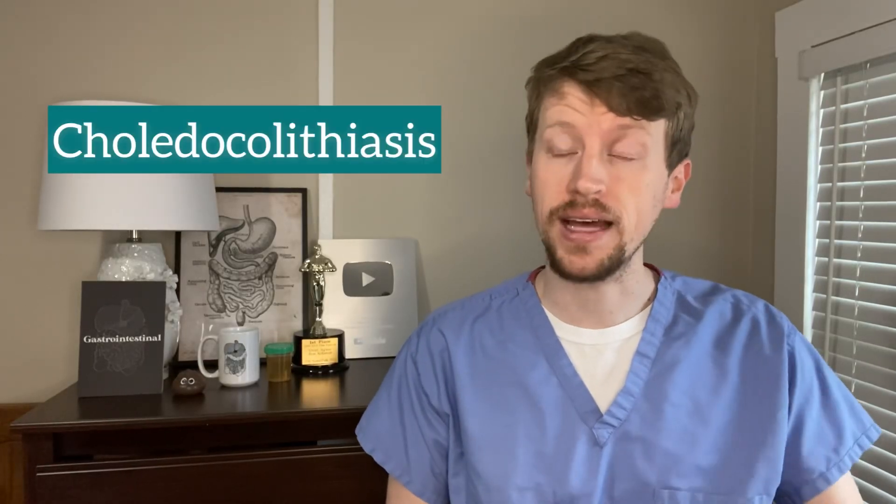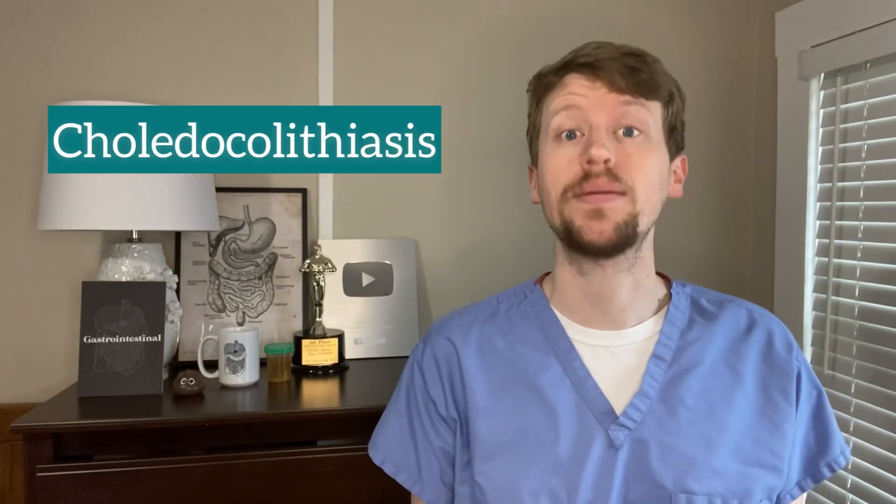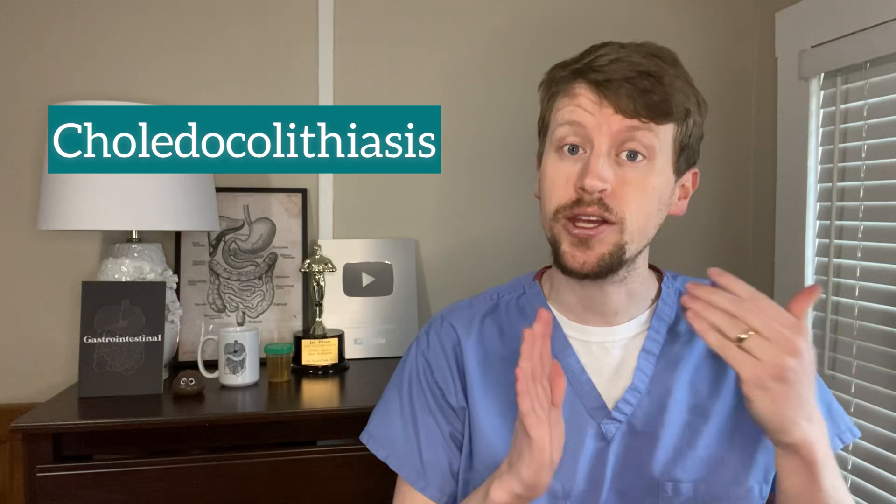If I told you that you have choledocholithiasis, you probably wouldn't know what I was talking about. It would make much more sense for me to tell you that you have a gallstone stuck in your bile duct. Medicine, unfortunately, isn't exactly well known for making things easy to understand or simple, and gallbladder and bile duct diseases are certainly no exception.